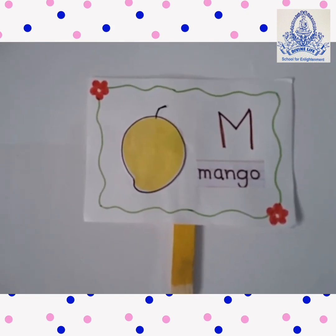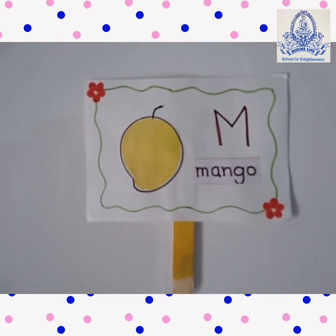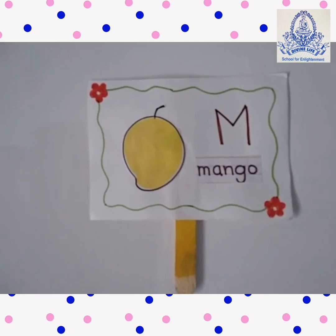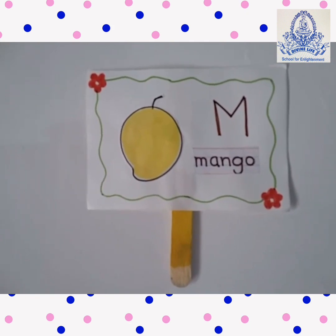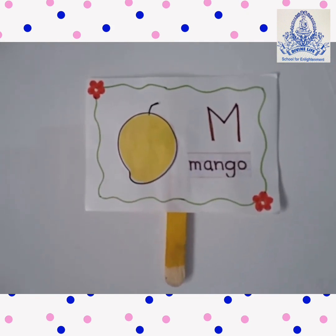Mango. M for Mango. M-A-N-G-O. This is a mango. Mango is yellow in color. Mango is called the King of Fruits. Mango has one seed.